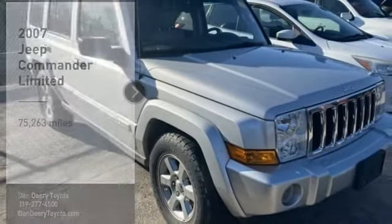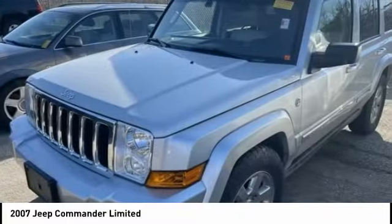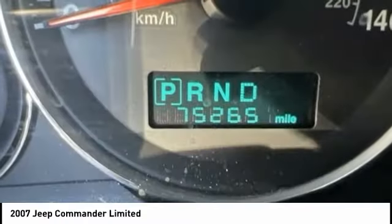You are going to love the 2007 Commander. The Jeep Commander offers more capability over rugged terrain than most drivers will ever need. It can haul up to 7 people and a lot of stuff, just about anywhere it can fit.